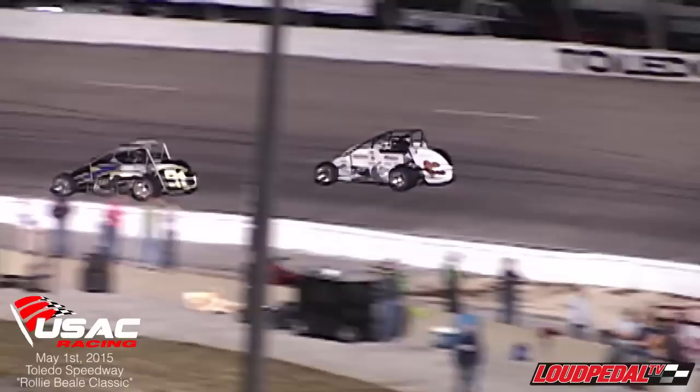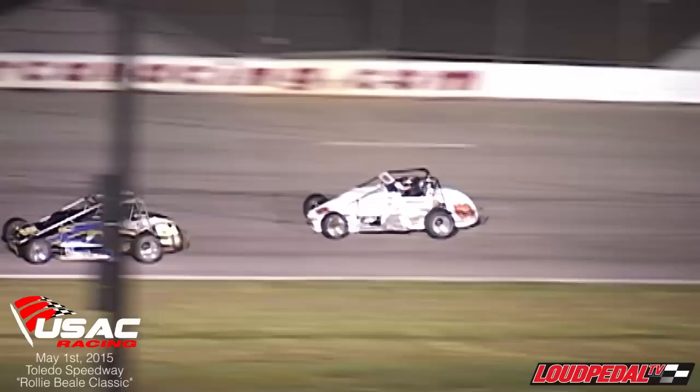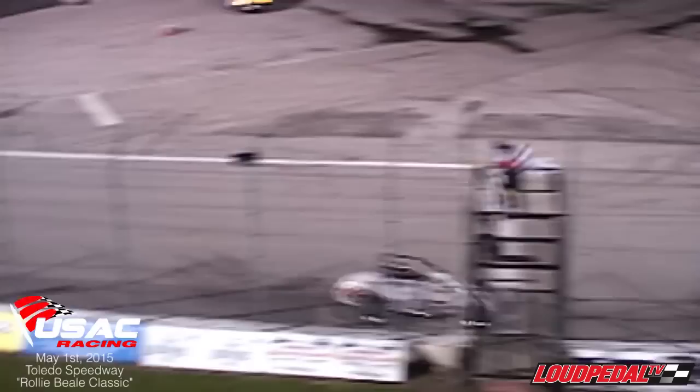White flag, Swanson, a mile to go. He won the season opener last year on his way to a championship. Off of turn number four, he'll win the season opener again. Cody Swanson wins the Raleigh Hill Classic.